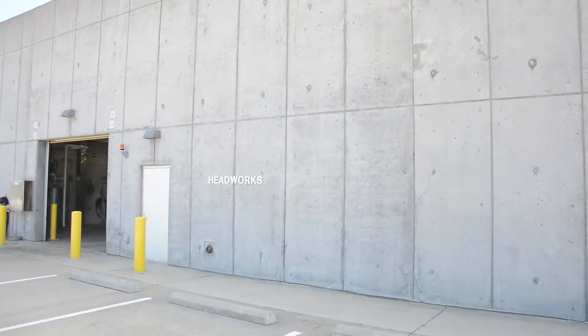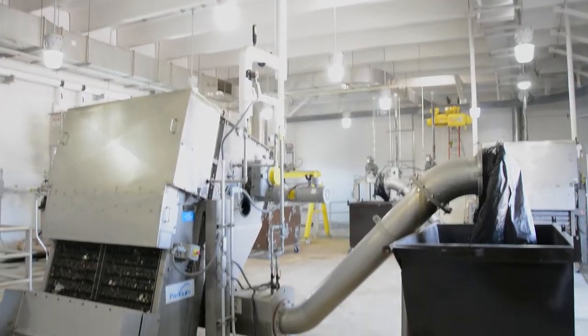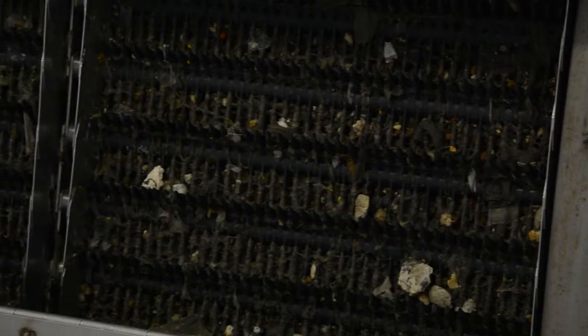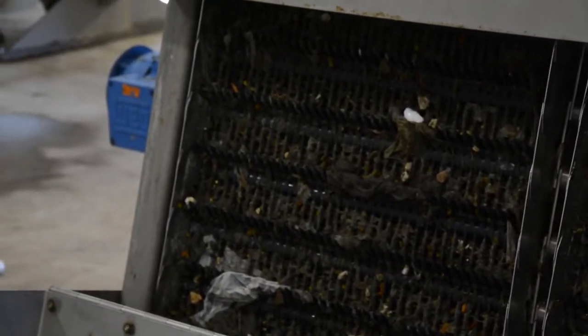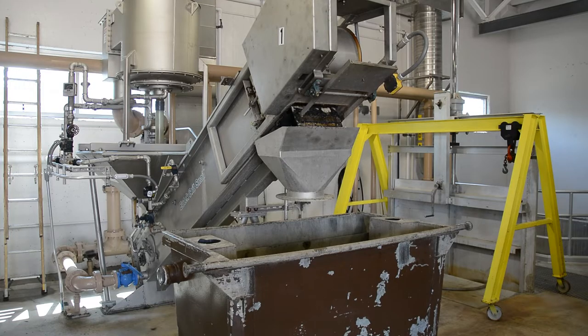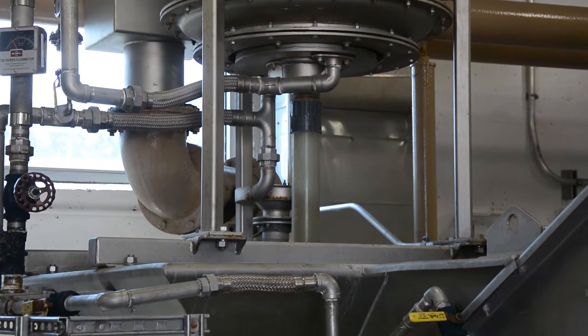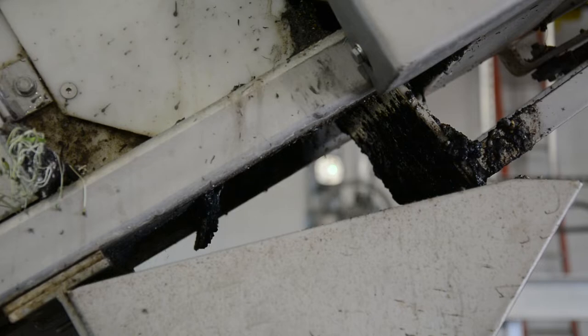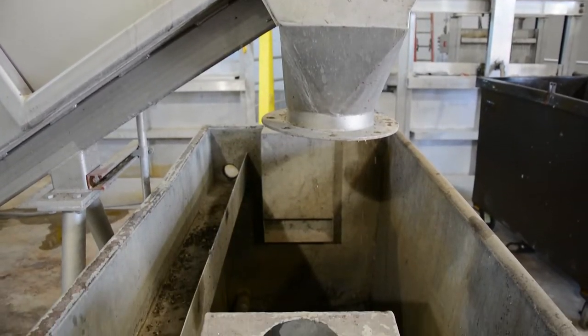This is our Headworks treatment facility. We are removing material from the waste stream that we are not able to biologically treat with the organisms that we use for treatment. We're using two machines in here. One is an automatic screen that is constantly removing fine particles from the waste stream, and the other is grit removal that allows the water to come in, slow down, and the solids to settle to the bottom — and we're removing just that material.